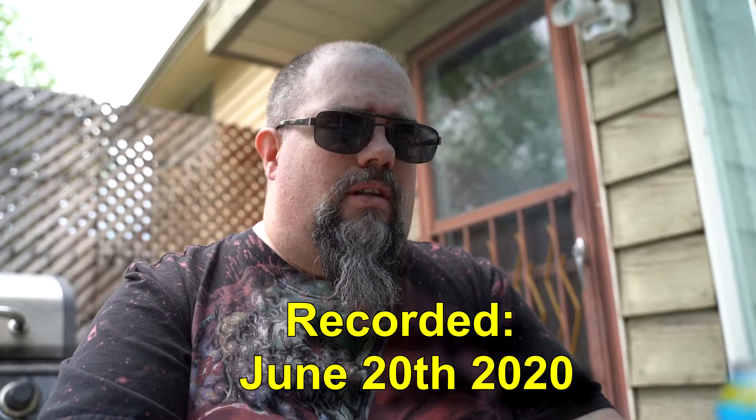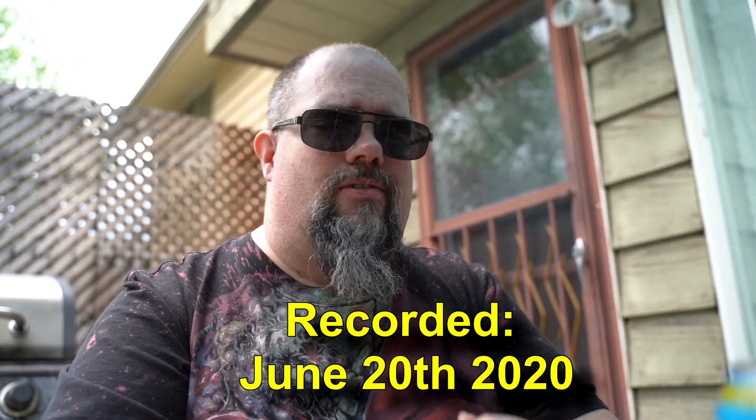Hello boozers and welcome to the next installment of Booze Reviews. Tonight — well, today, since I'm wearing sunglasses — I'd be wearing my sunglasses at night. I'll let you guys think about that for a second. My dad jokes this Father's Day weekend are horrible. That's right, it is Father's Day weekend.